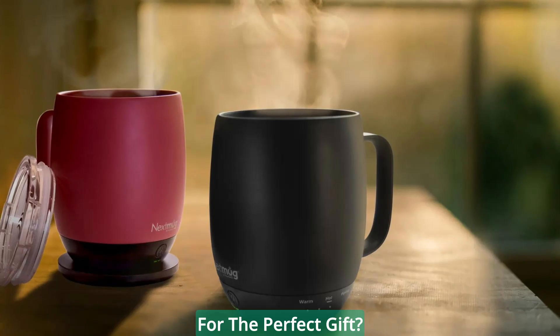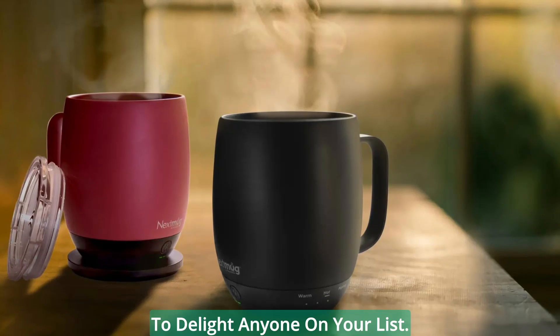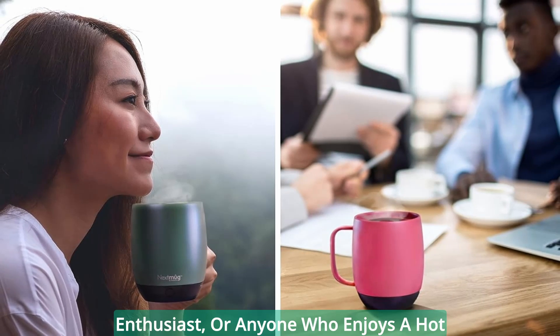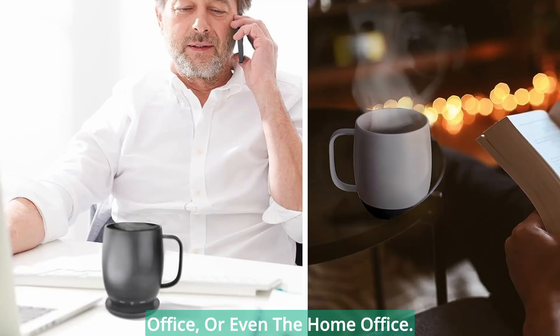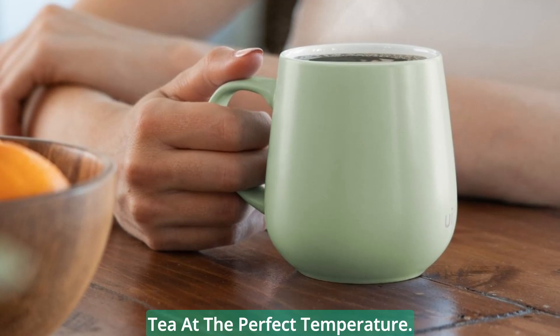Looking for the perfect gift? Look no further. The Next Mug is a gift that's sure to delight anyone on your list. Whether it's for a coffee lover, a tea enthusiast, or anyone who enjoys a hot beverage, this mug is a game-changer. It's ideal for home, the office, or even the home office. Give the gift of hot coffee or tea at the perfect temperature.